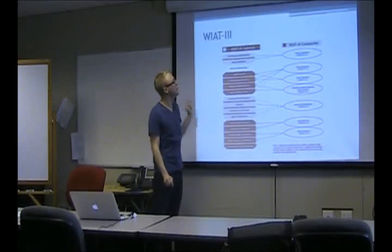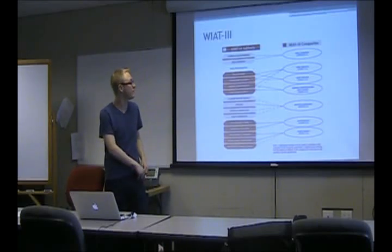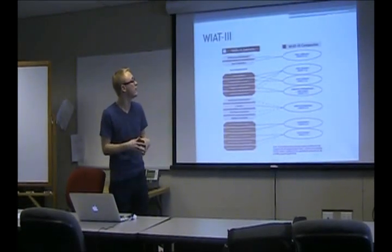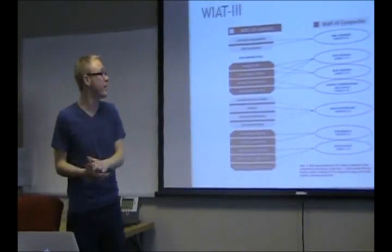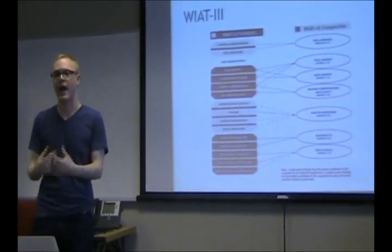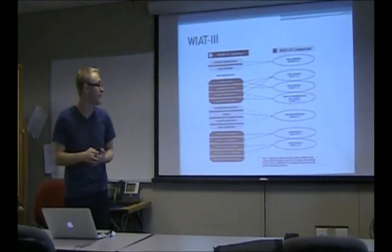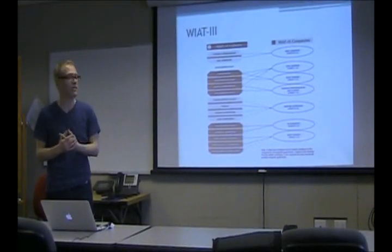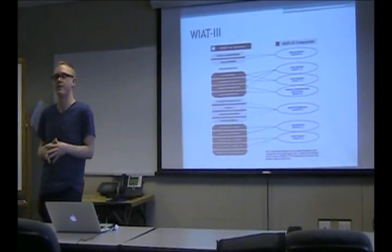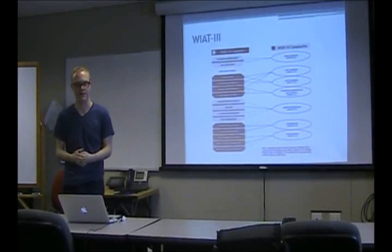The WIAT-3 subtests form certain composites. There's the oral language composite — how well they can understand spoken language and use it. There's total reading — how well they can read and understand what they're reading. There's basic reading — can they actually read at all? And then reading comprehension and fluency — how much they understand and can draw inferences from what they read. Written expression is about how well they can construct sentences and essays. Mathematics covers whether they can solve different math problems, ranging from basic arithmetic like one plus three all the way to calculus — the last item involves drawing a limit of a function and an integral.